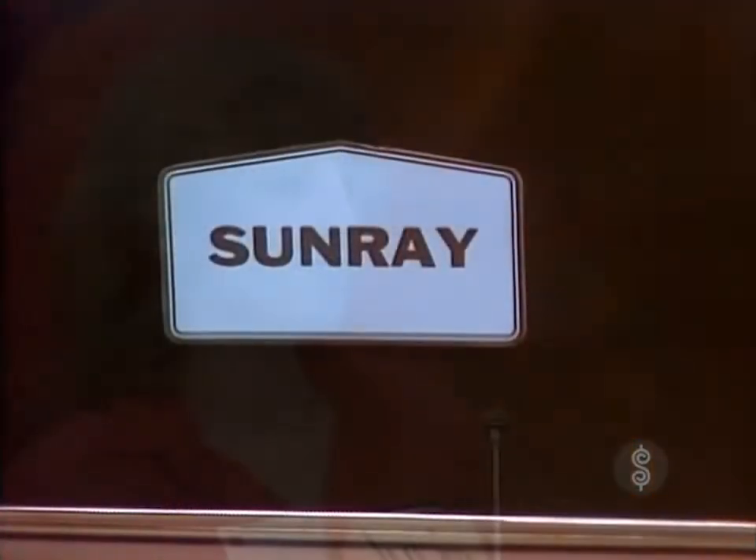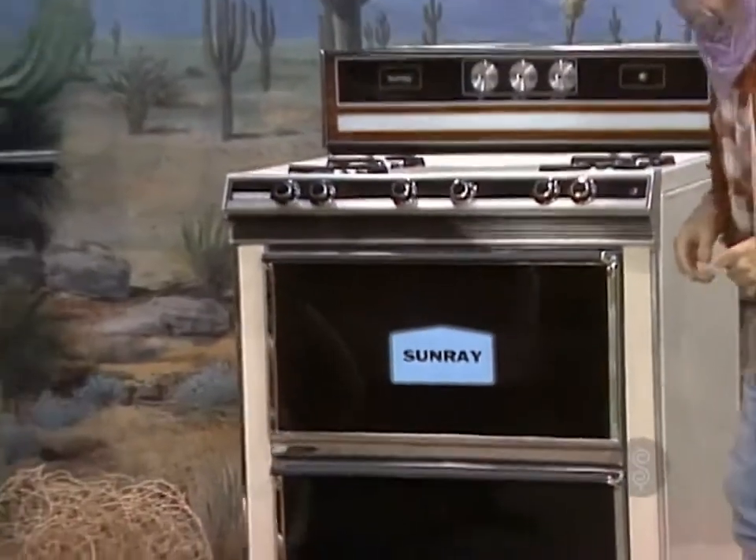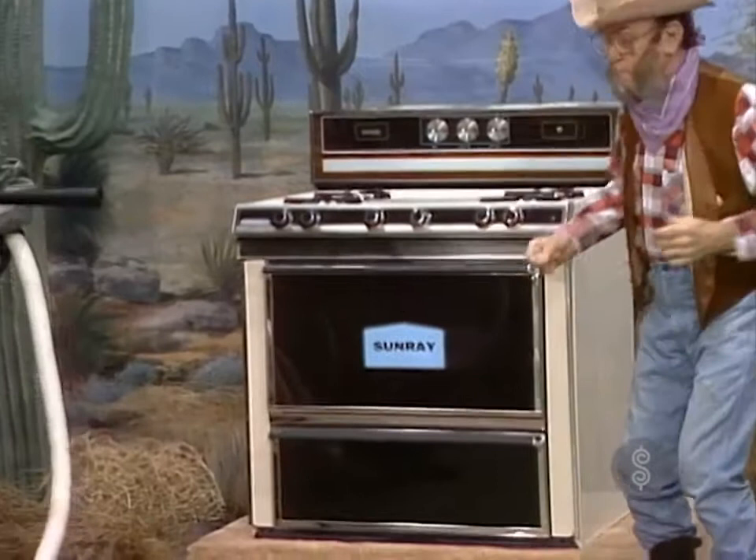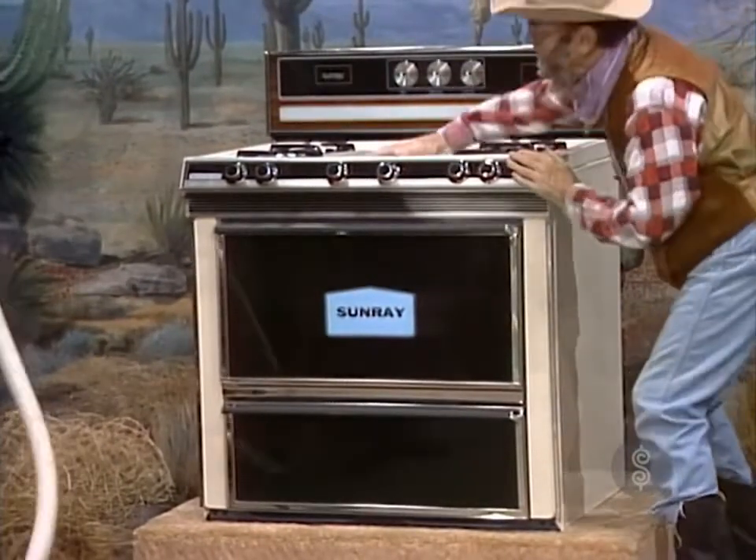A Sunray Deluxe 36-inch range — range top with four service burners, wool black glass see-through oven door, pilotless to reduce gas use, from Sunray Division of Caloric Corporation.